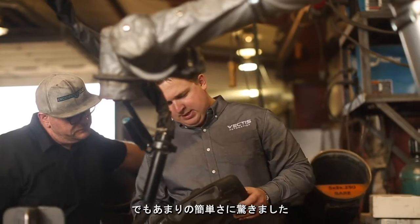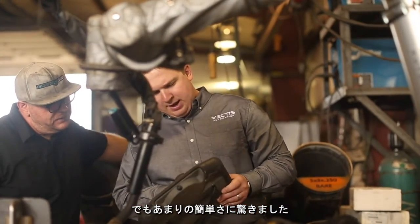I'm a welder by trade but I didn't know anything about robots, and I'm not very computer savvy. I was really surprised at how easy it was to figure out.